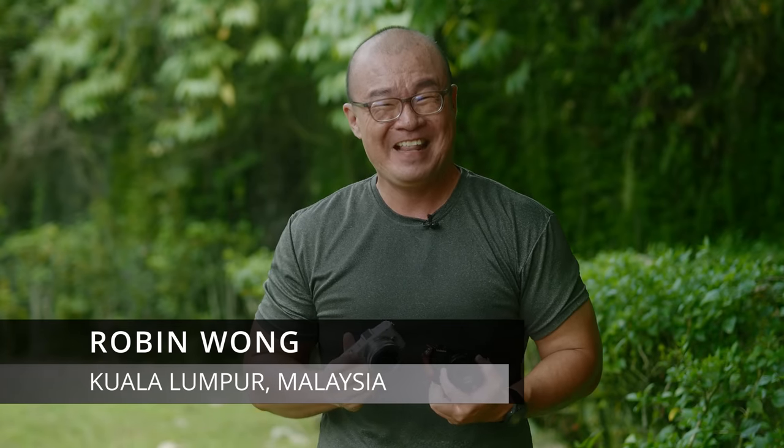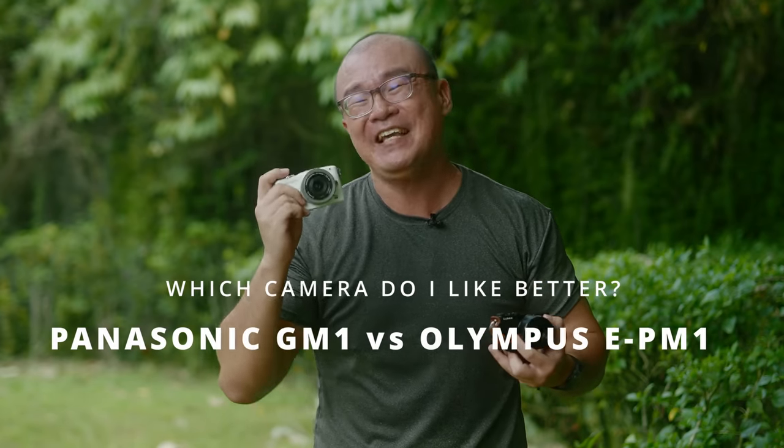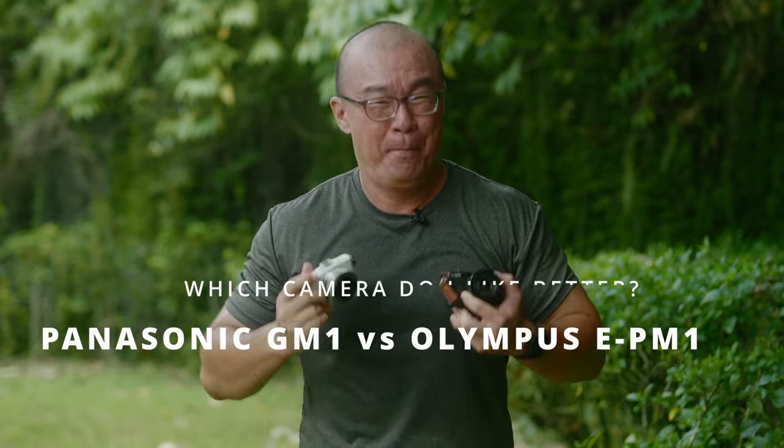Hi, my name is Robin Wong. I'm a photographer based in Kuala Lumpur, Malaysia. This is the Panasonic GM1, and this is the Olympus EPM1. The question is: which of these cameras do I like better? Let's do this.